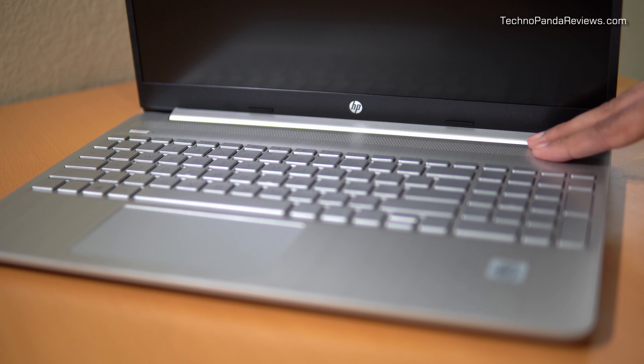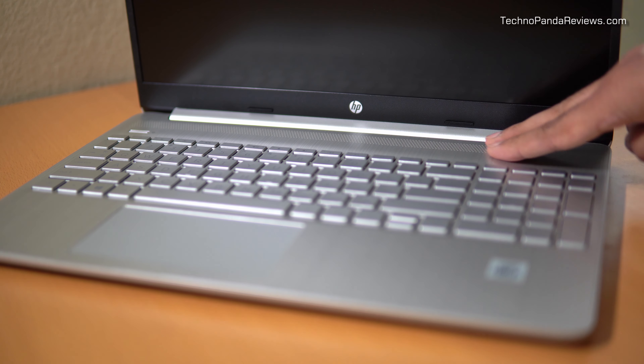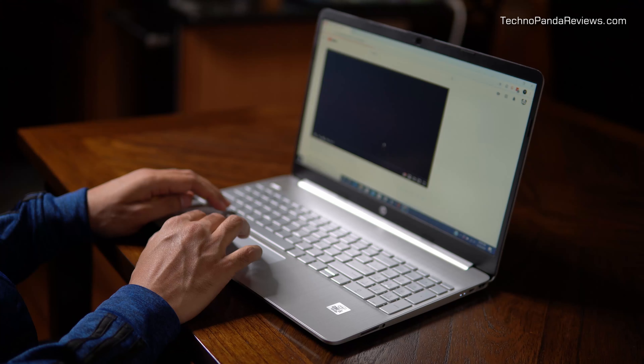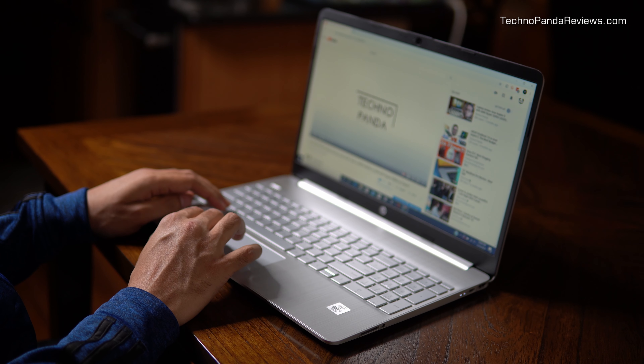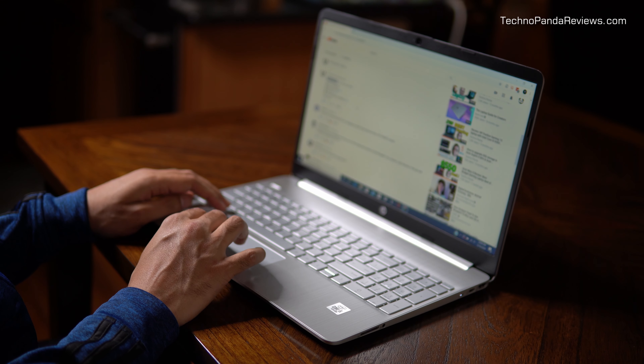Moving on to the speakers — there are top-firing stereo speakers and they are really loud. For a budget laptop, I was very impressed with the quality. They are definitely louder than what you find in the Acer Aspire 5 or Dell entry-level laptops. Kudos to HP for not skimping on the speakers. If you're watching YouTube or Netflix and don't feel like using headphones, you can just use the speakers and it should be fine.